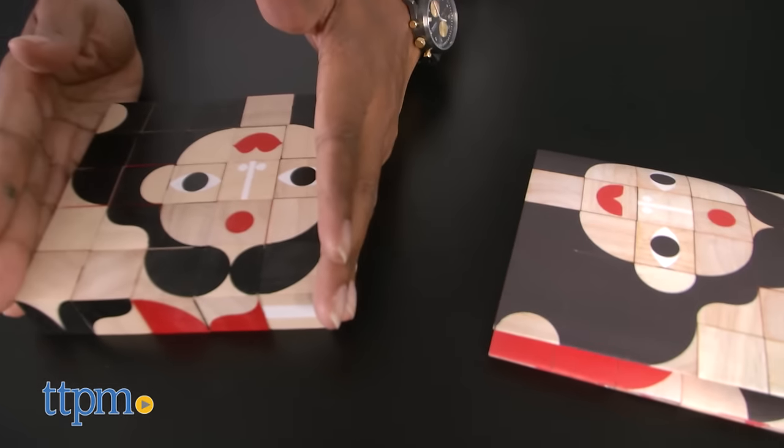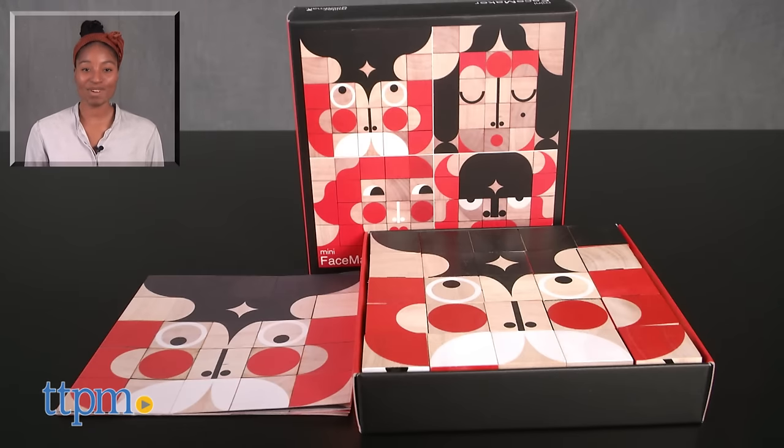Show us your many faces! For more on these toys including current pricing and where to buy, find us at TTPM or subscribe to our YouTube channels for more great toy reviews every day.